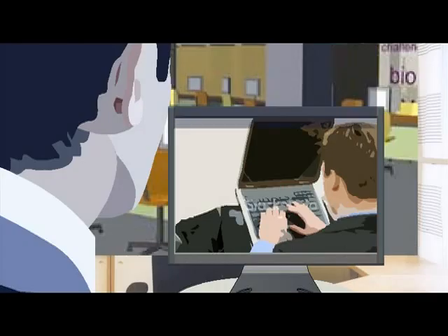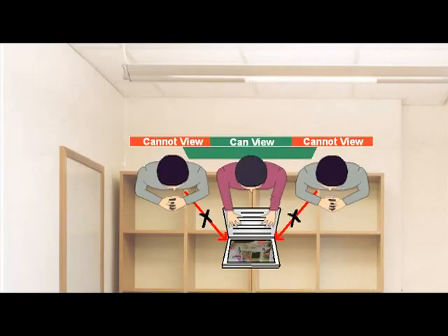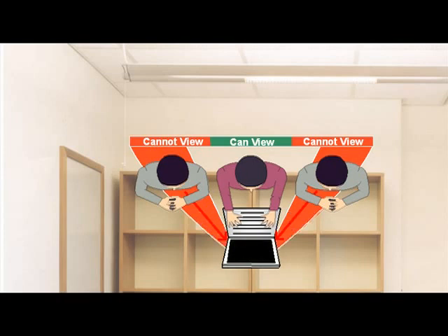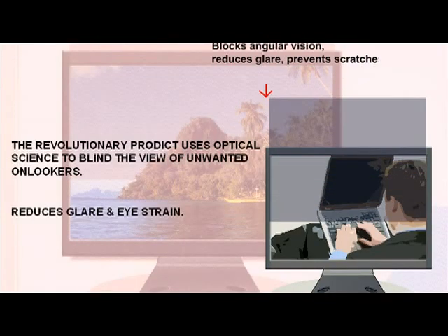Privacy screen — a thin plastic film that fits onto a laptop screen. Blinds the view of those who try to peep in. Uses optical technology and gives a black screen to those who are outside a 60-degree angle. It's not just anti-peepers, but also anti-UV and anti-glare.